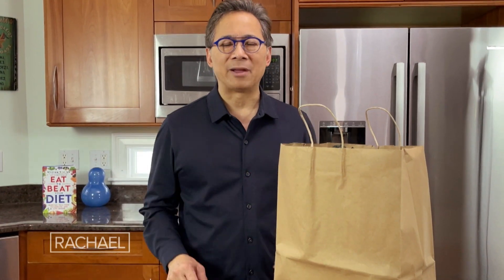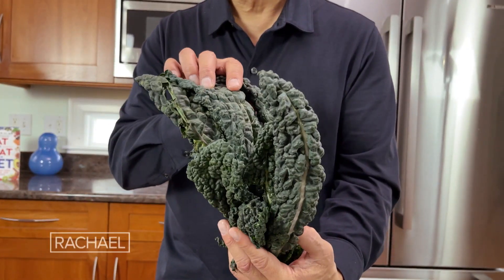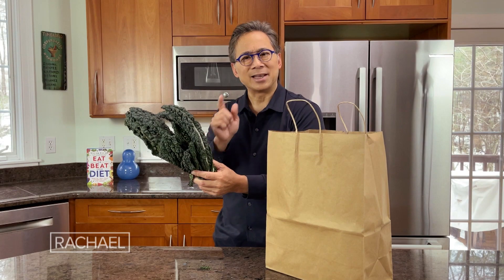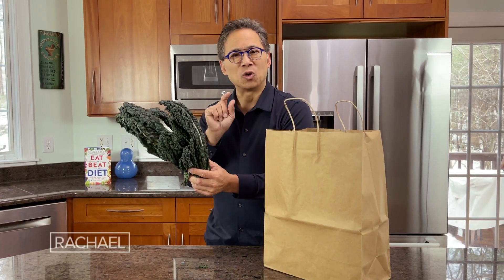Let's go ahead now and take a look at some of the foods. I'm back from the grocery store and I have a bag of some of my favorite metabolism-activating ingredients. This is Dinosaur Kale, one of my favorites, and it contains a natural chemical bioactive called sulforaphane that activates your brown fat.